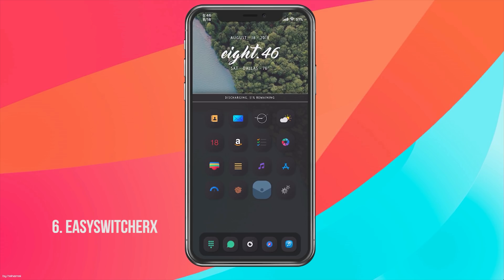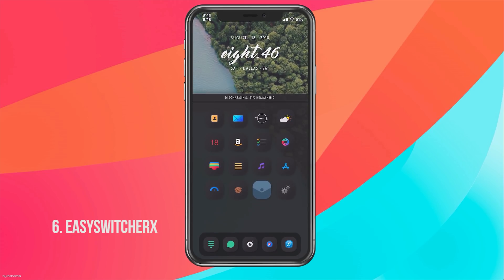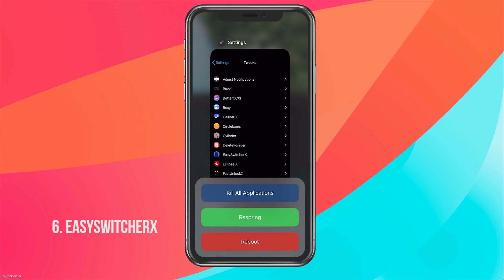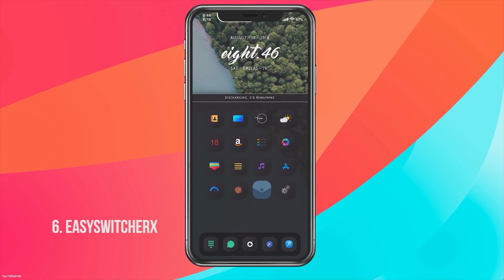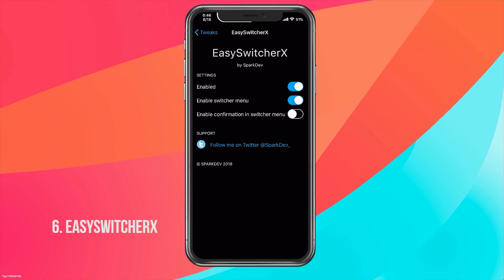Easy Switcher X basically fixes another issue Apple created. As you know, to kill an app in the app switcher you have to hold and then swipe up. With Easy Switcher X, all you have to do is swipe up — no need to hold. It also comes with another nice feature: if you swipe down on an app you get a menu to kill all applications, reboot, or respring.